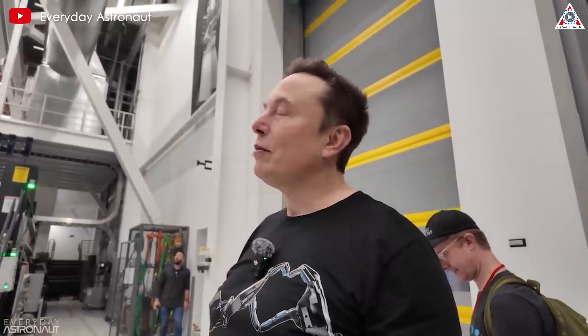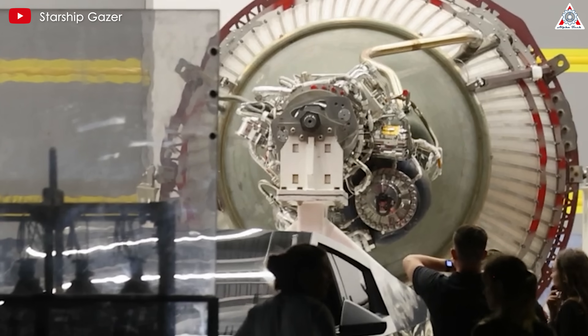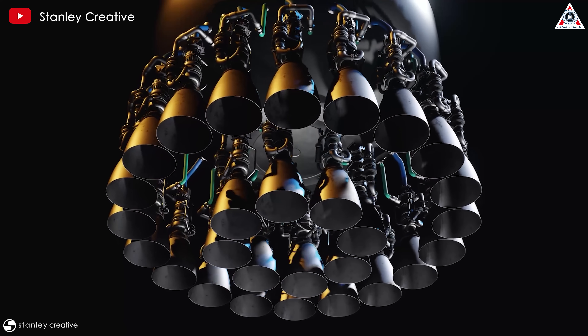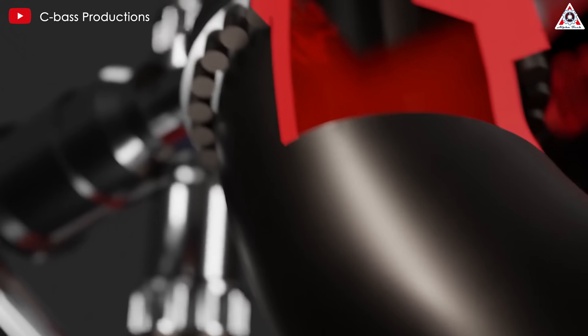However, it must be noted that this is not yet the Raptor 3 version that the team is aiming for — we're not to V3 here yet. This means that the current version, while more refined than its predecessors, is an intermediate step in the Raptor's evolution. The V3, which is still in development, is expected to incorporate even more advanced features and optimizations.